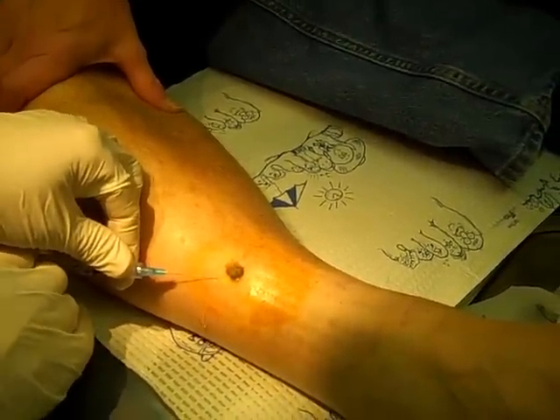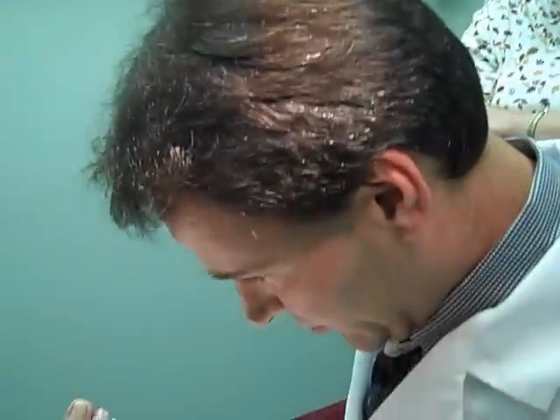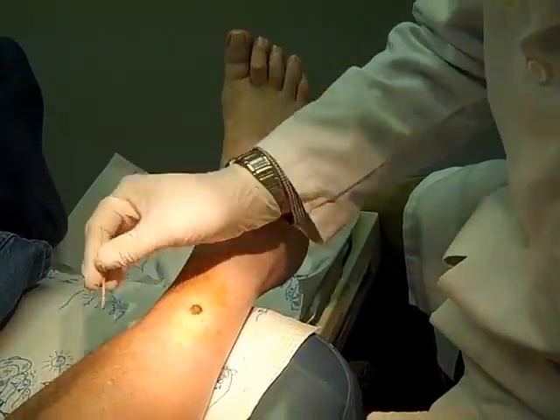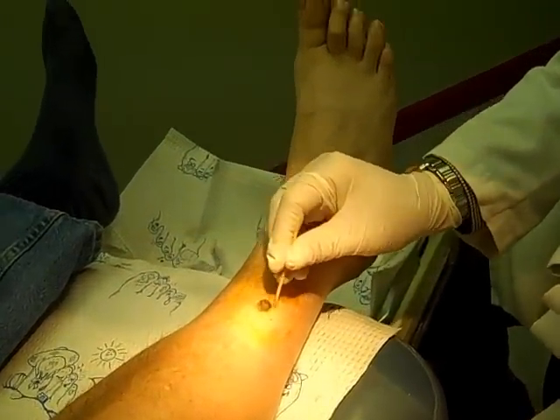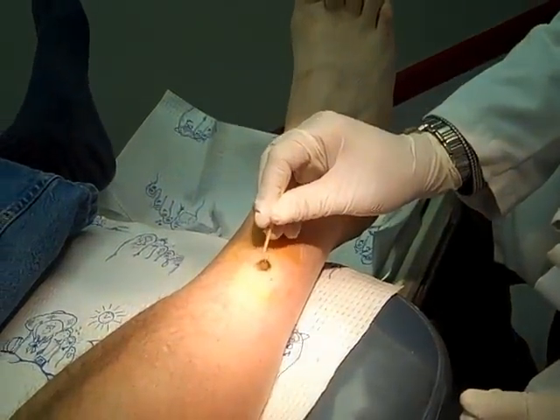This guy is nice and numb. For anesthesia, I use a little bit of 1% lidocaine with epinephrine. The epinephrine helps control the amount of bleeding by causing vasoconstriction. That's sharp, right? Poking with a stick. Sharp there? A little bit. Feel that at all? No. Feel that at all? No. Beautiful — that's how we love it.